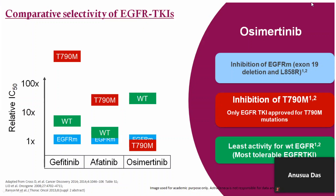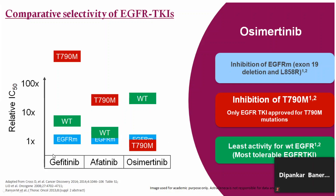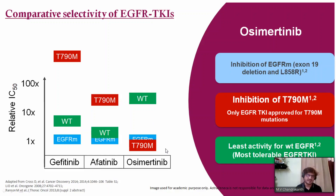Afatinib and osimertinib show T790M inhibition at far lower IC50 levels than gefitinib. With the least IC50, osimertinib has anti-T790M activity, whereas afatinib requires more than 10 times the IC50 concentration for T790M inhibition. Osimertinib has inhibition on exon 19 deletion and L858R, is the only TKI approved for T790M mutation, and has the least activity on wild-type EGFR — combining all the desirable properties in a third-generation TKI.